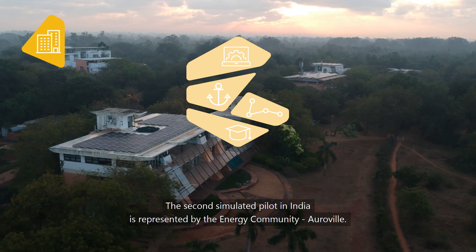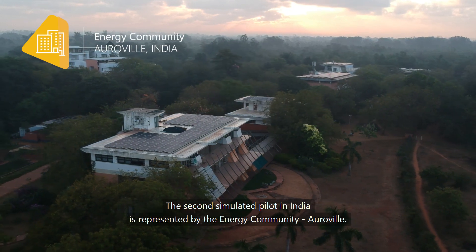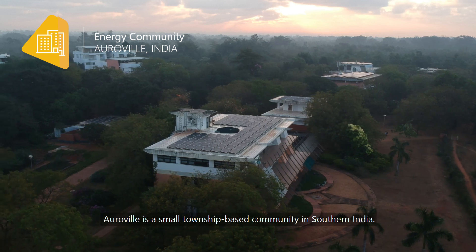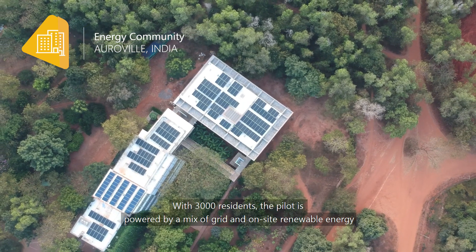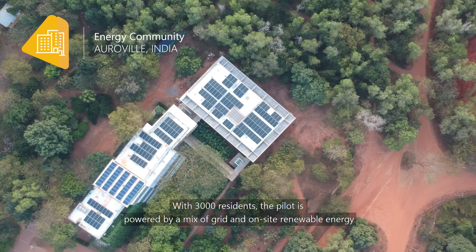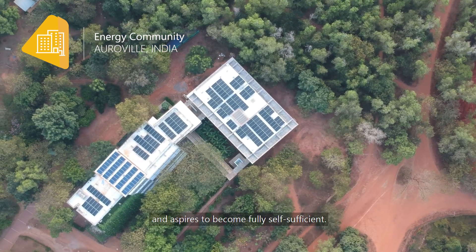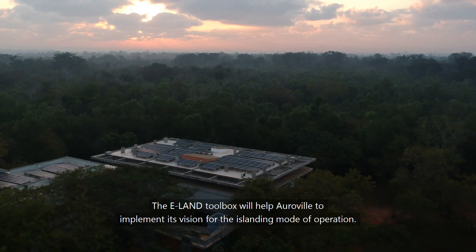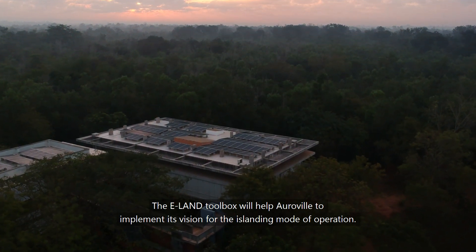The second simulated Pilot in India is represented by the energy community Oroville. Oroville is a small township-based community in southern India. With 3,000 residents, the Pilot is powered by a mix of grid and on-site renewable energy, and aspires to become fully self-sufficient. The E-Land Toolbox will help Oroville to implement its vision for the islanding mode of operation.